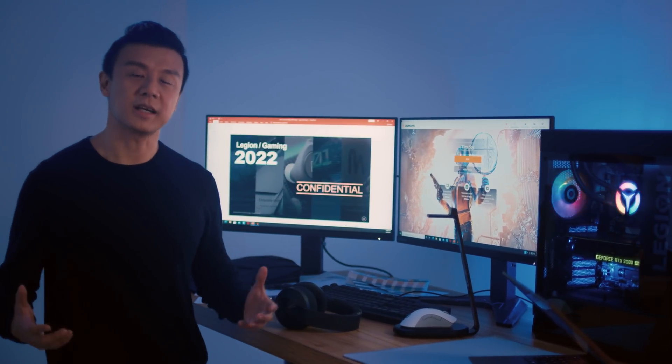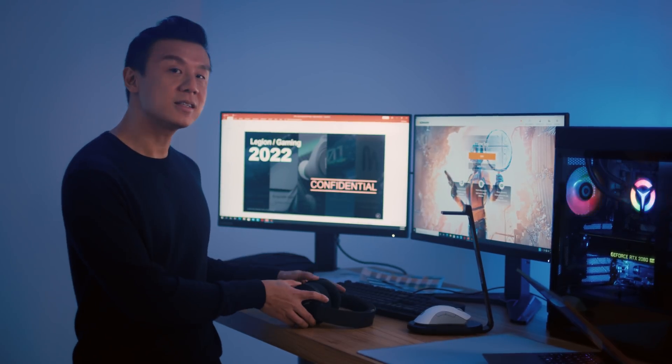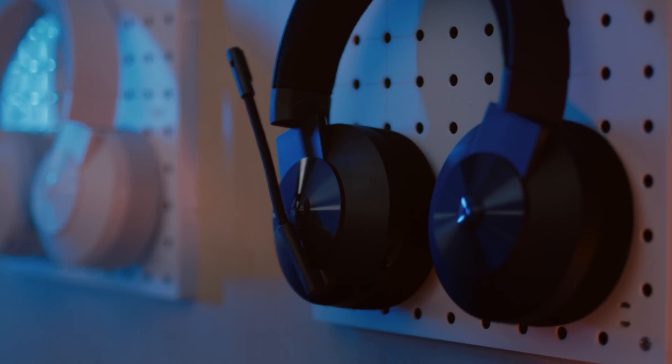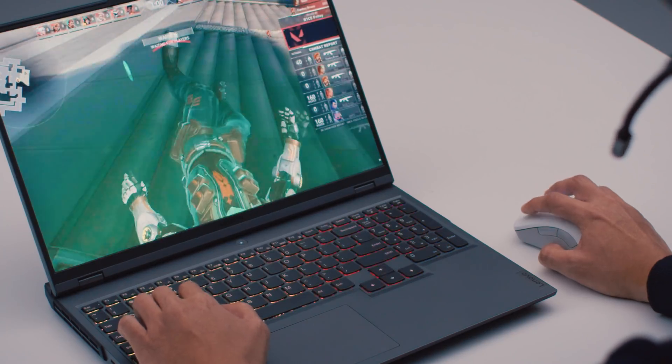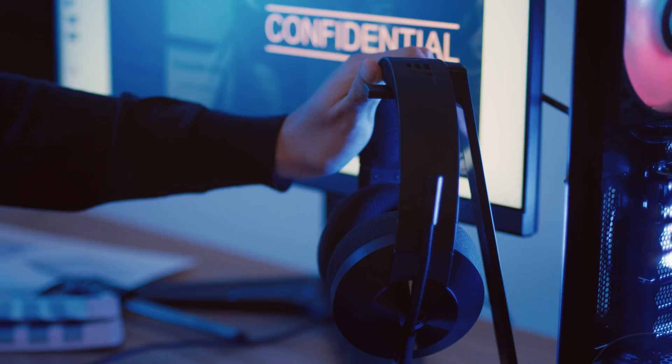And to complete the whole gaming experience, we're not forgetting the Legion accessories. The Legion H600 wireless gaming headset delivers world-class audio immersion in a perfect fit. The ear cups are designed and tuned for ultimate comfort during long gaming sessions. It's a truly wireless experience that gives you blazing fast, low-latency audio, and it can be charged wirelessly just by hanging it on the S600 gaming station.